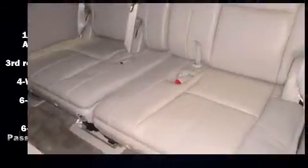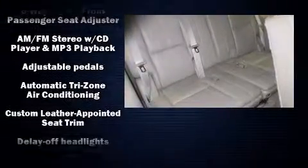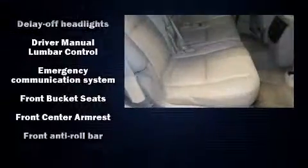Features such as automatic climate control and leather upholstery prove that economical transportation does not need to be sparsely equipped. Power adjustable pedals allow the driver to optimize his or her driving position, enhancing visibility, comfort, and safety. Third-row seats provide an even greater maximum passenger capacity.